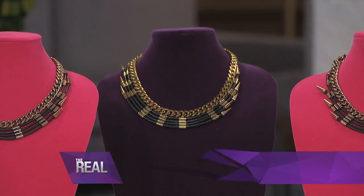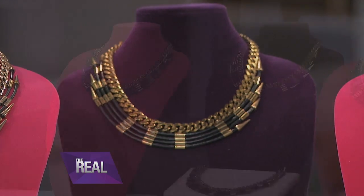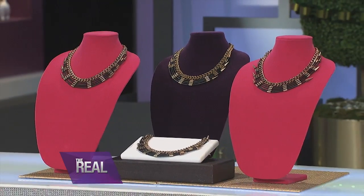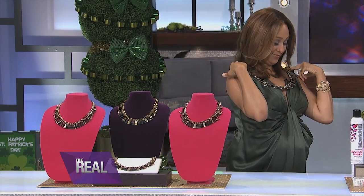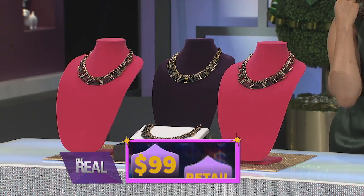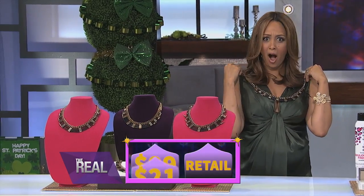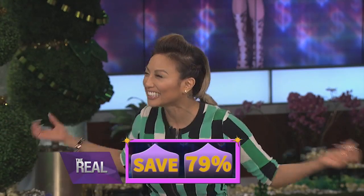My first pick is this 18-karat gold-plated brass and leather necklace by Paciana. Wear this with a plain t-shirt, jeans, a leather jacket, or a beautiful emerald dress, just like Tamara has on here. Statement necklaces are so in right now, but is this price gonna rock my budget, Jeannie? This necklace usually retails for $99, but I'm bringing it to you on sale for just $21. That's 79% off — that's a steal!